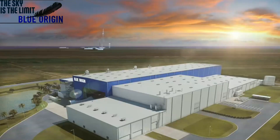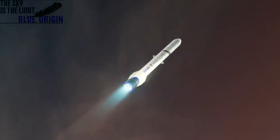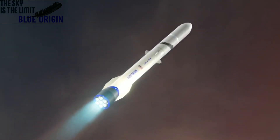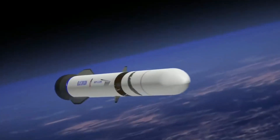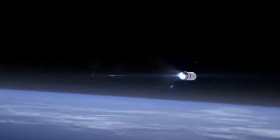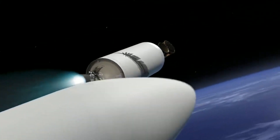Vehicle at max Q. Copy that. Prepare for fairing separation. Fairing separation confirmed.